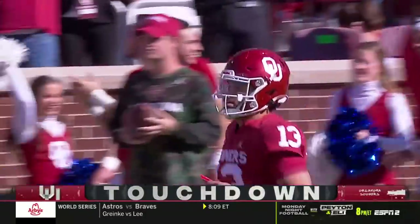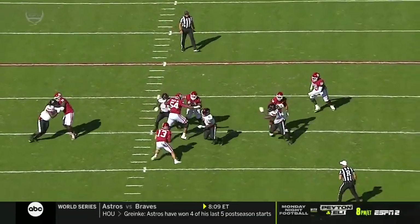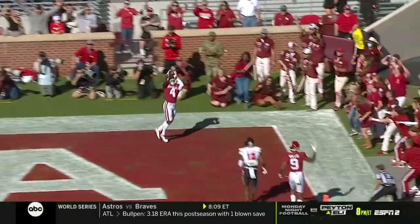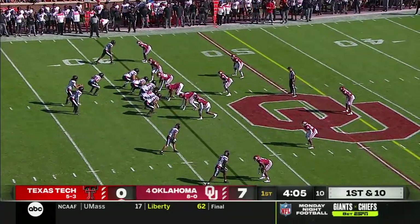That was all Caleb Williams. He checks at the line of scrimmage — he wanted to go to Hazelwood one-on-one, but it was well covered. Nobody's open down the field and Houdini gets out of it, then Mario Williams comes open in the corner of the end zone — a true freshman. Oklahoma came into this week ranked 112th in the country in pass defense.